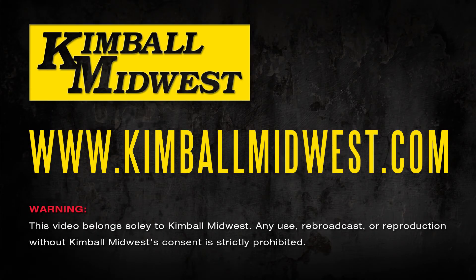To learn more about our line of pneumatic tools, contact your local Kimball Midwest representative.